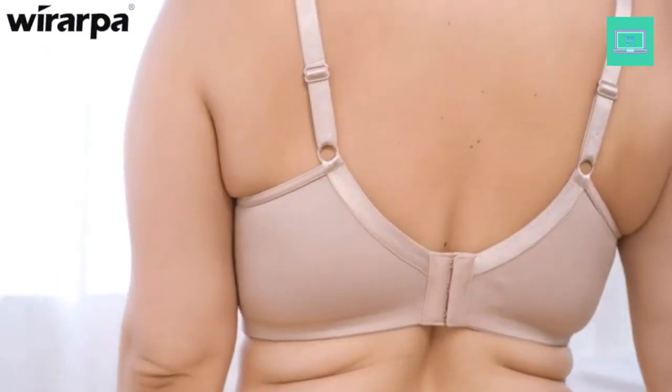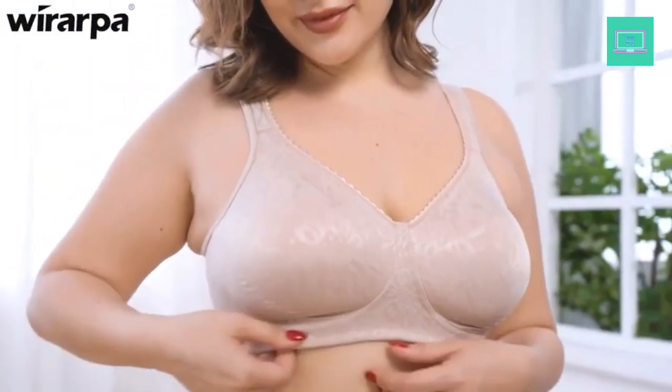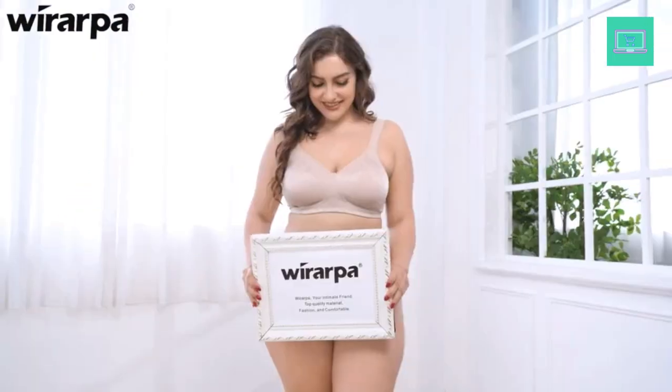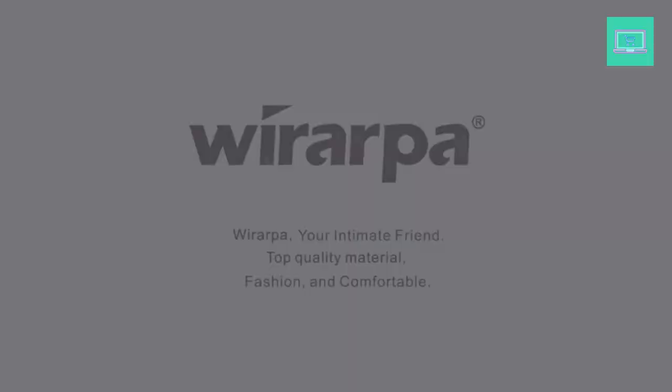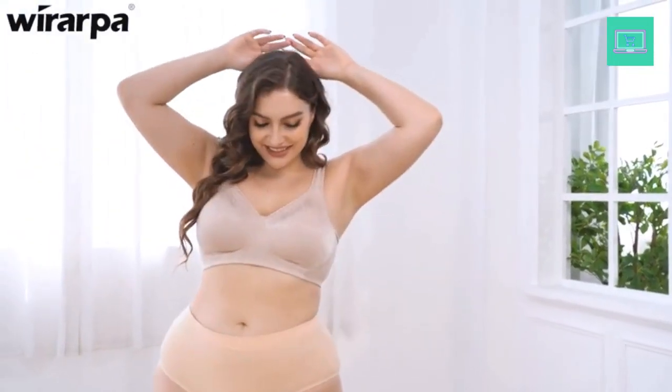Minimizer bras are designed to reduce the appearance of your bust size, giving you a sleeker silhouette without compromising on comfort or style. They are also designed to provide extra support and shape for your bust. With a minimizer bra, you can enjoy a more flattering shape and more confidence in your appearance.